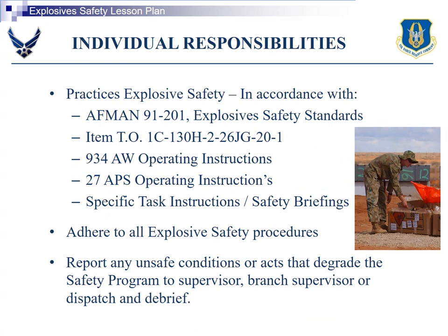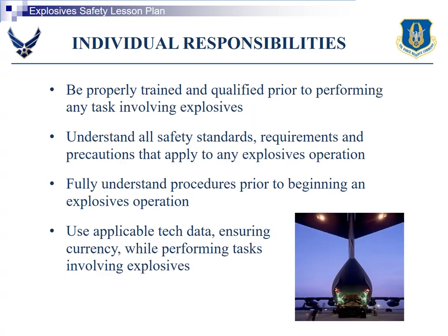Individual responsibilities are in accordance with AFMAN 91-201 and the local LOIs. Adhere to all explosive safety procedures and report any unsafe conditions. Be properly trained and qualified prior to performing any task involving explosives. Understand all safety standards, requirements, and precautions that apply to any explosives operation. Fully understand procedures prior to beginning an explosive operation, and use applicable tech data ensuring currency while performing tasks involving explosives.